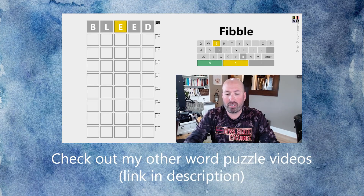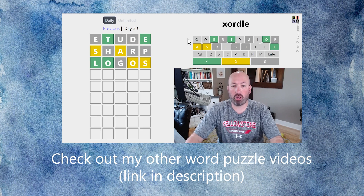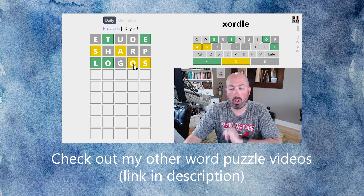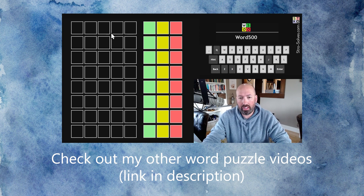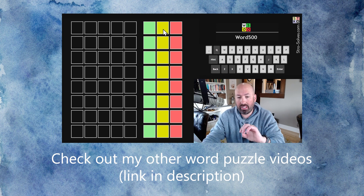So the way this works is it's like normal Wordle, but one of the clues is a lie. So we know the T and the O are in different words. We also know that there are two O's. This works just like normal Wordle, except instead of getting the yellows and greens on the actual letters, we're going to get numbers on the right side that will tell us how many greens and how many yellows there are.